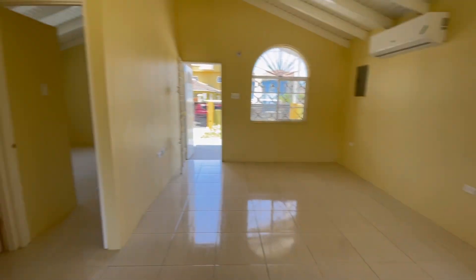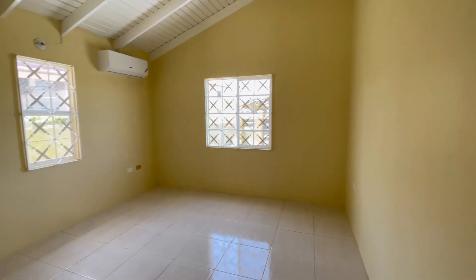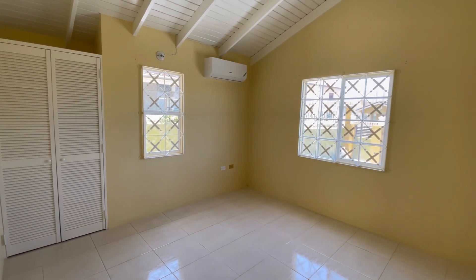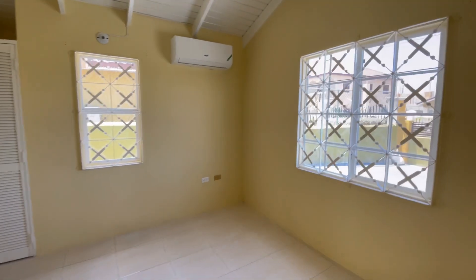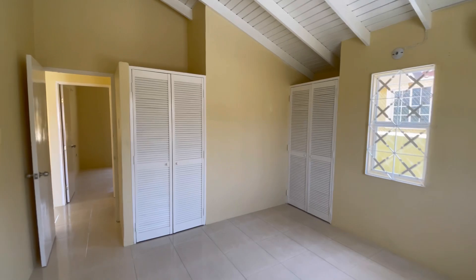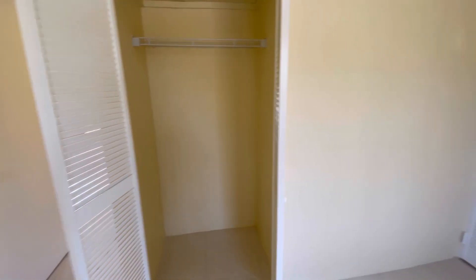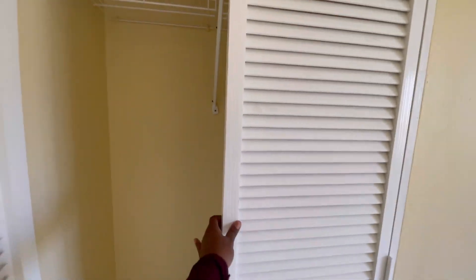I'll take you on over to the bedrooms — take you to this one first. Each room has its own AC. It's a beautiful room with closet space as well; you have two closets. One across here and one here, and the other closet space is right here as mentioned.